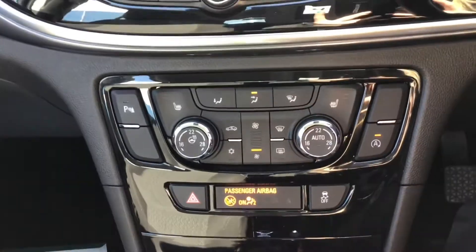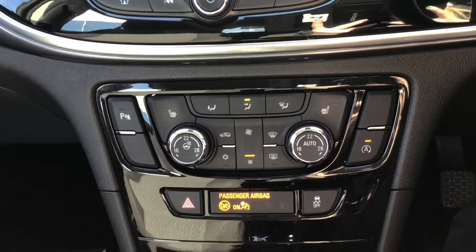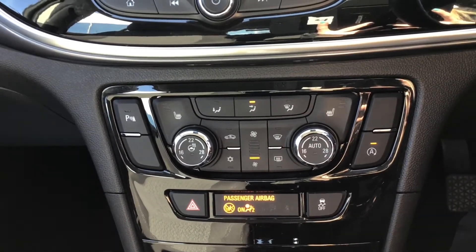You have a heated steering wheel, heated front seats, and your climate control which is dual zone.